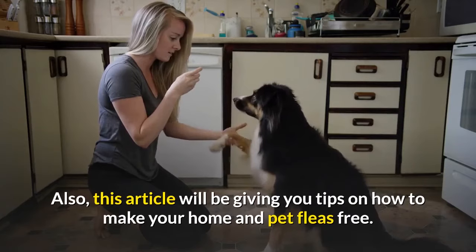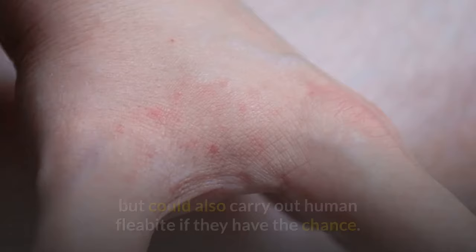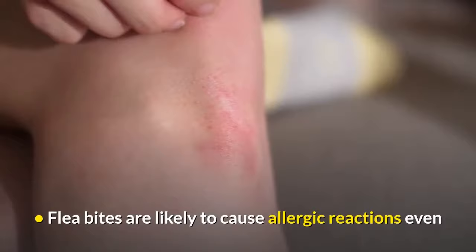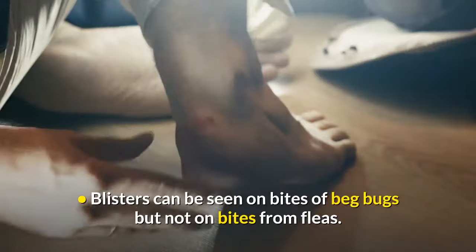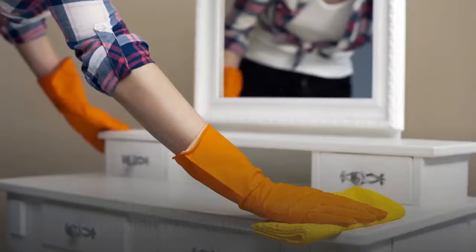Facts about flea bites: fleas mostly feed on animals but could also bite humans if they have the chance. They could be hard to get rid of in a home and can survive for over 100 days outside their host. Flea bites are likely to cause allergic reactions, though they won't have a serious effect on health. Human flea bites are usually small with a red spot in the center, mostly appearing in threes or fours. Blisters can be seen on bed bug bites but not on flea bites.